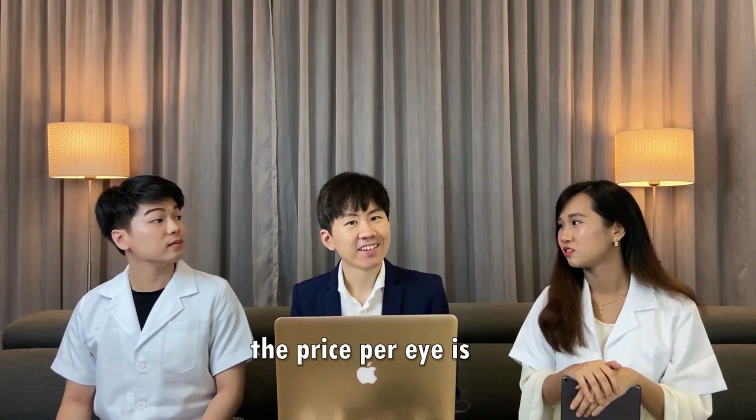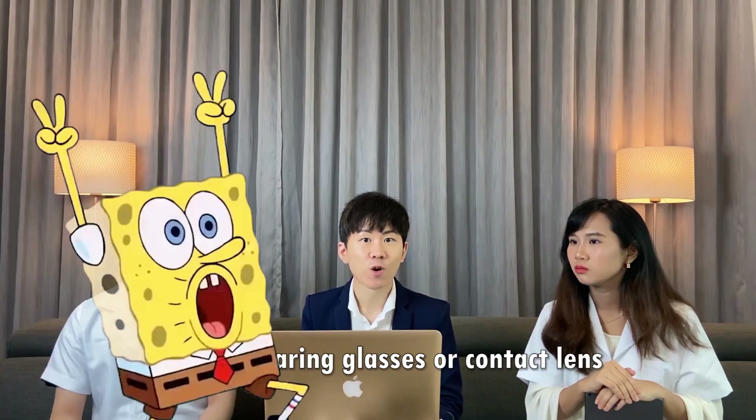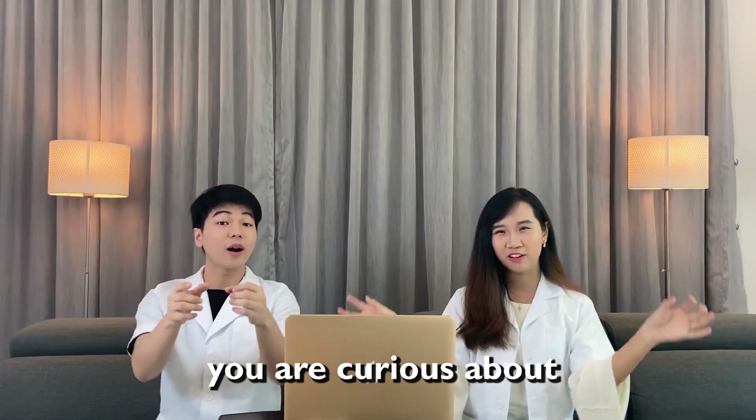Hi guys! I'm Si Rong, and I'm a third year medical student. I'm Zihan, and I'm a third year medical student as well. So now, we are going to answer all the questions you are curious about laser. Let's start!